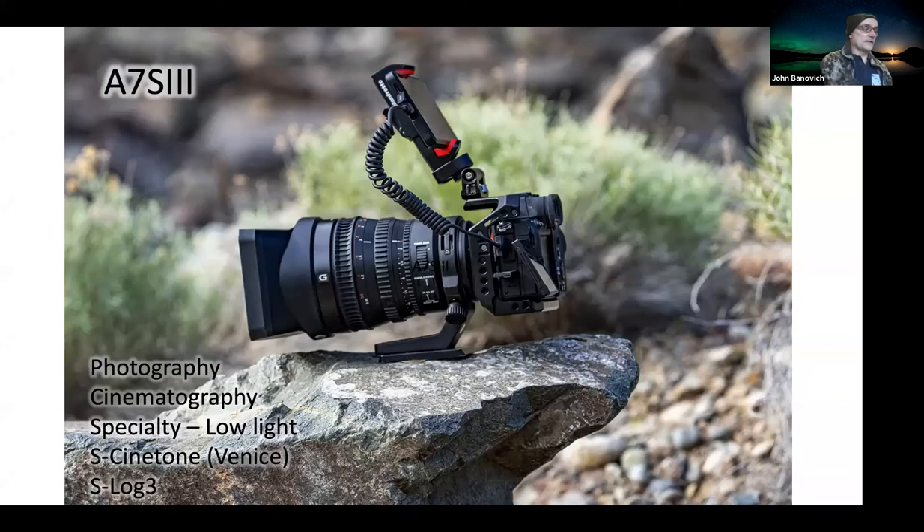Let's move into the A7S Mark III, because for me this is a fantastic complementary tool. It supplements both the Alpha One and the FX9, and even the Venice. It's a low light beast — that's its big attraction. I use it for stills too. There have been some question marks about how clean the still images are — it's phenomenal. It's definitely not giving me the same resolution as the Alpha One in terms of rendering in post, but very usable images — absolutely print worthy. S-Log is of course very important. Matching the S-Cine Tone to the FX series and the Alpha One is also very valuable as an asset.